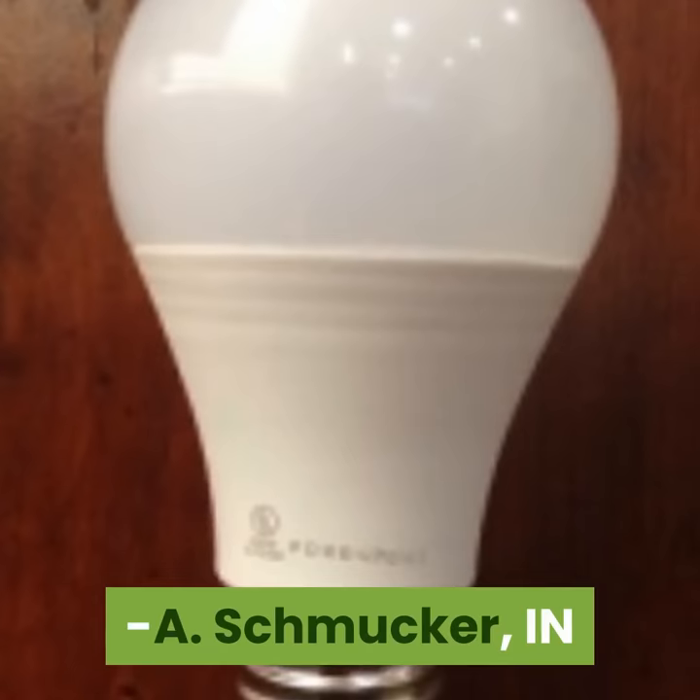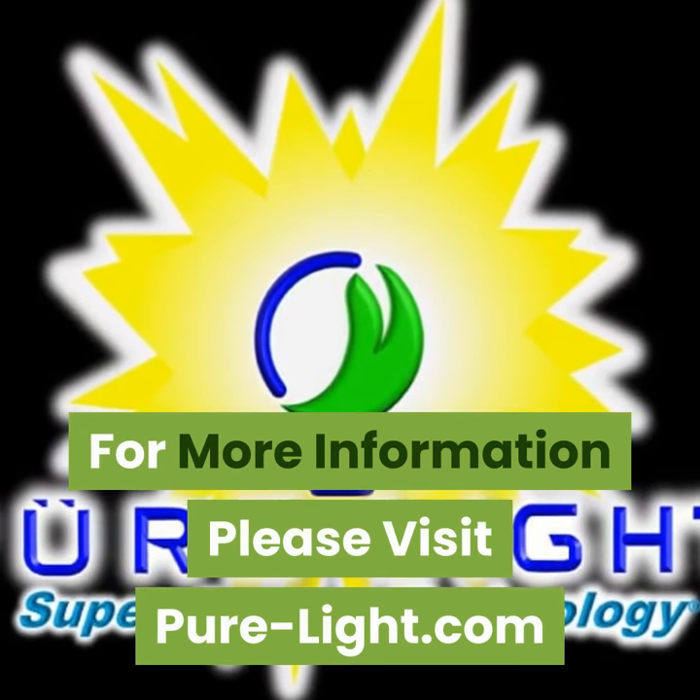A. Schmucker, Inn. For more information, please visit pure-light.com.